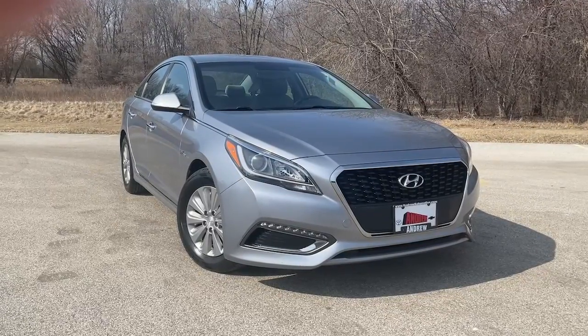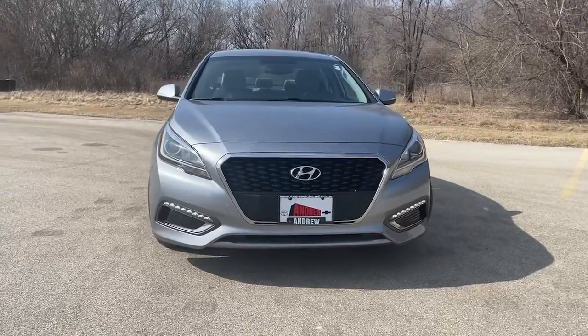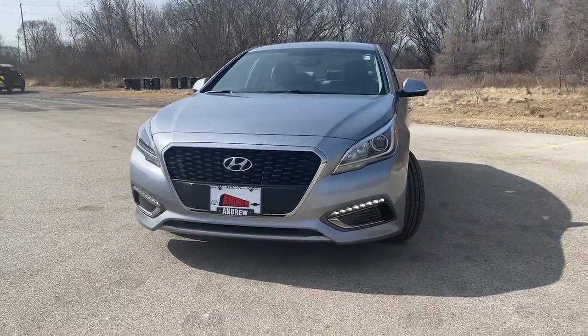Enjoy the view of this 2016 Hyundai Sonata. This vehicle still has fewer than 70,000 miles on the clock, so it won't last long.